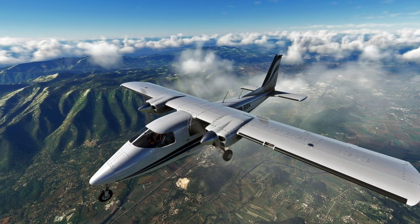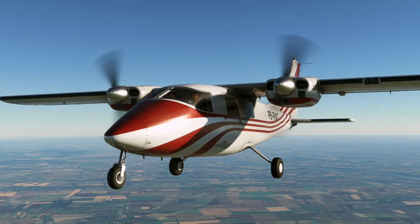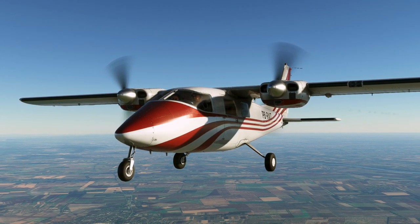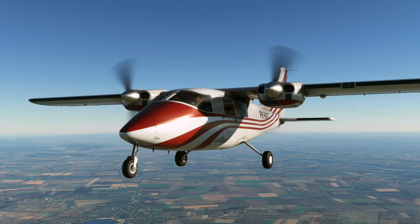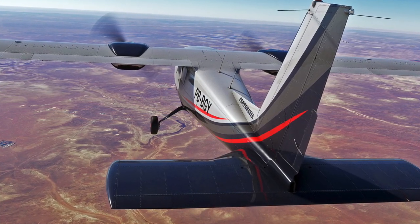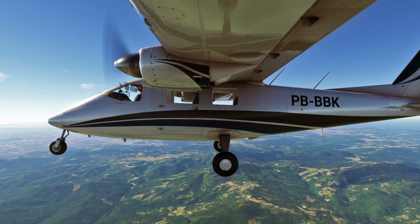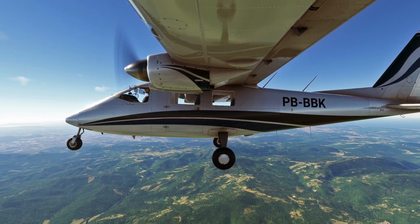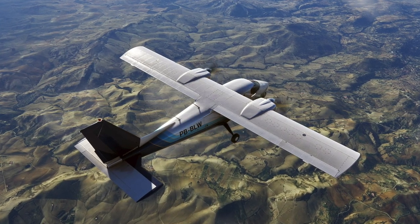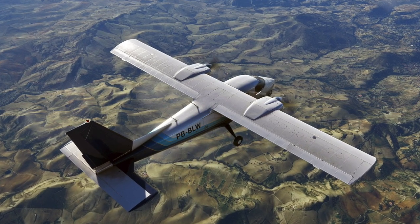The Nameth Designs version boasts stunning 4K textures, custom flight dynamics, and a full wrap-around cockpit windshield, making it a great addition to any MSFS enthusiast's virtual fleet. Whether you're looking for a new aircraft for short-field performance or simply want to immerse yourself in a beautifully recreated classic, the P68B Victor is sure to impress. The aircraft is available for purchase now for £16.16.